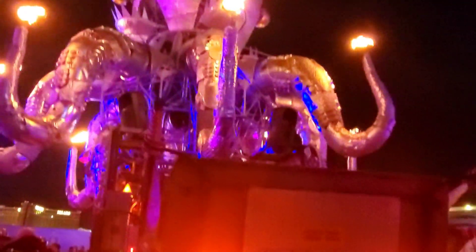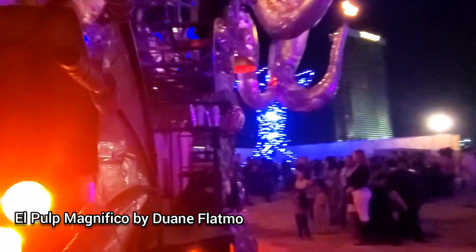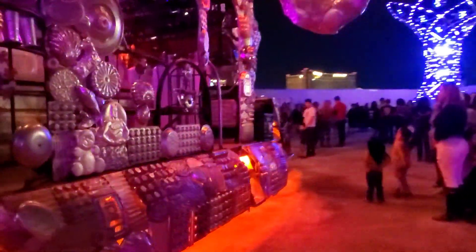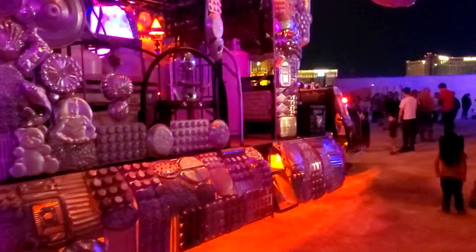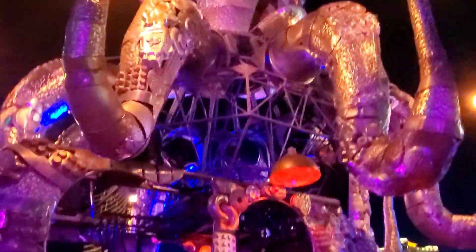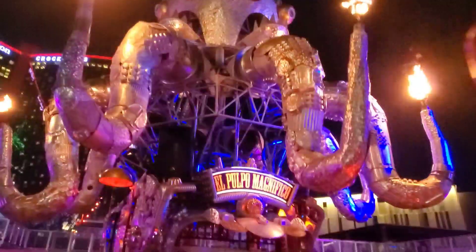One of the most interesting and popular pieces here at Transfix was El Pulp Magnifico. It was a 25-foot tall sculpture made almost entirely of recycled iron and aluminum. It had these crazy bulgy eyes, and what made it unique was that it blasted 30-foot flames into the sky. It definitely made you stop and look.